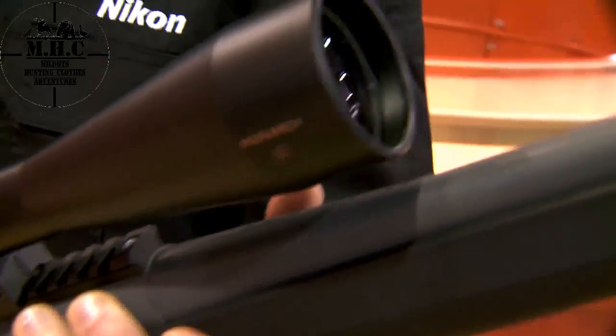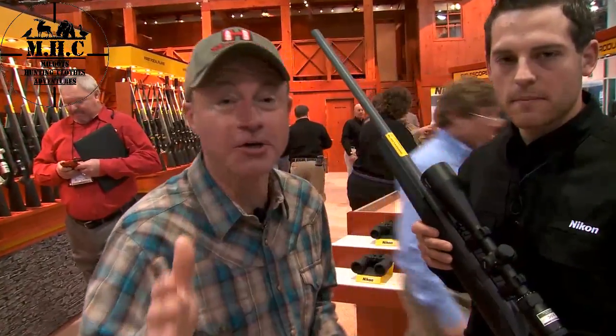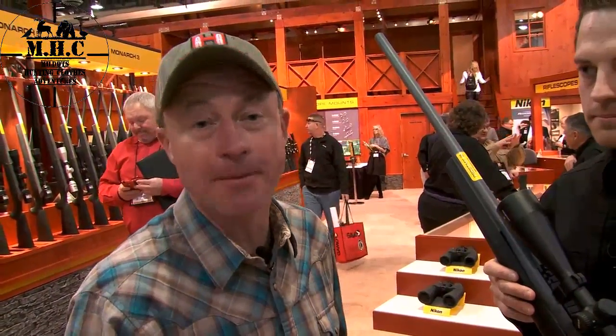The point of impact will remain the same whether your scope's on 4 or 16. If you're concerned about hitting your target every shot, check out the BDC Distance Lock at NikonSportOptics.com.